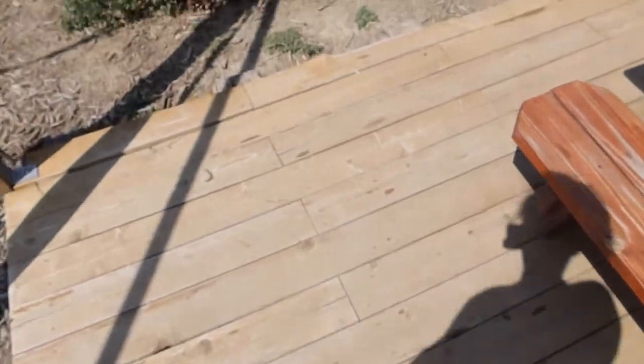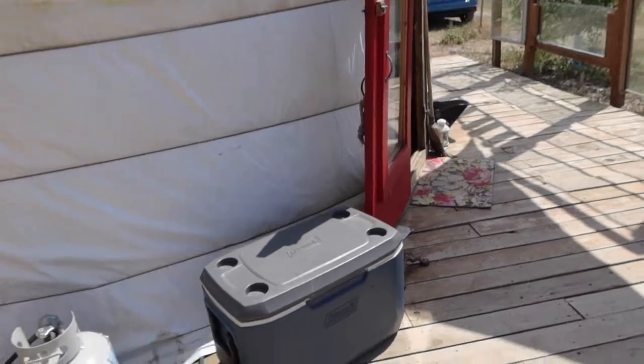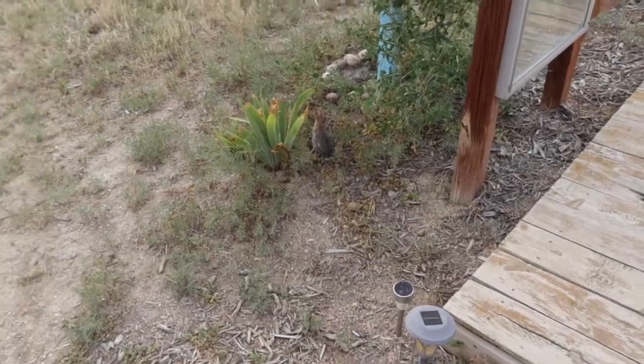I want the bunnies to come out. That's a cute little nose — it's a little tiny bunny.